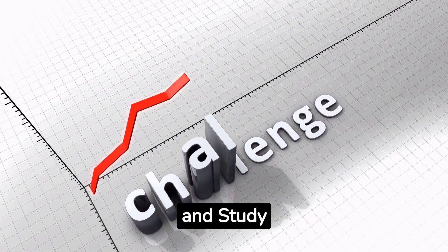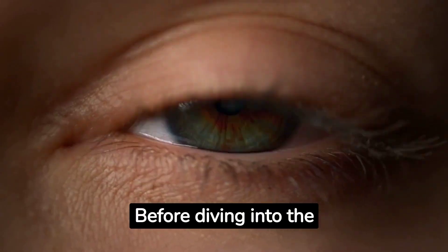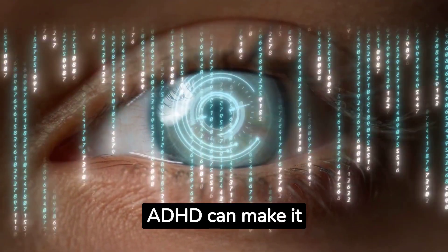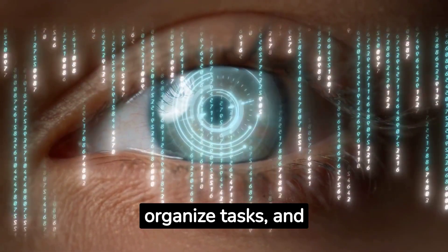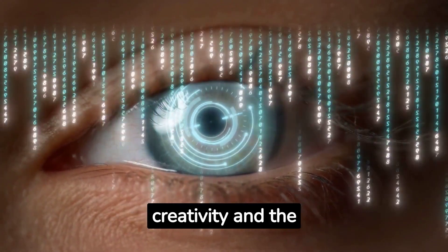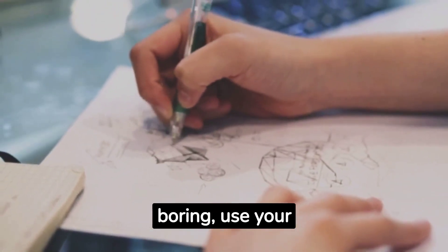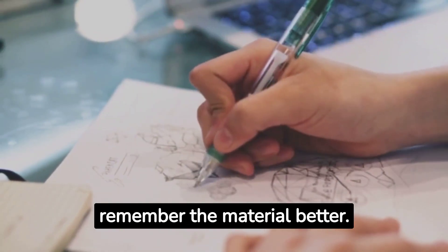1. Understanding ADHD and Study Challenges. Before diving into the strategies, it's crucial to understand how ADHD affects your ability to study. ADHD can make it difficult to focus, organise tasks, and manage time. However, it can also offer unique strengths like creativity and the ability to think outside the box. For example, if you find traditional note-taking boring, use your creativity to make mind maps or doodles that help you remember the material better.